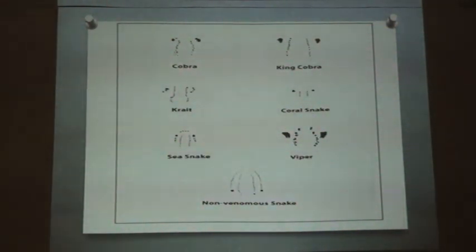To differentiate the marks of different species of poisonous snakes — as we can see, the difference between a cobra and a king cobra is the spacing of the fang marks. The spacing of the king cobra is much greater compared to the cobra. Other features are almost the same.